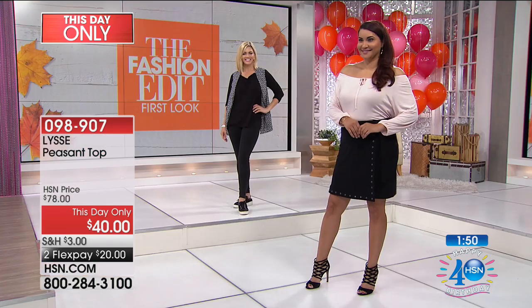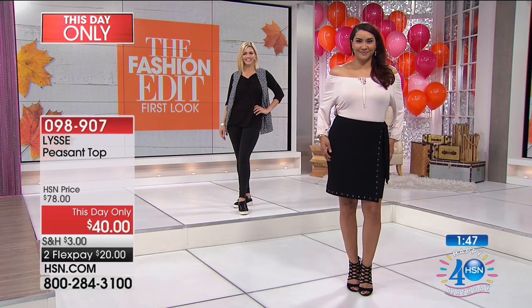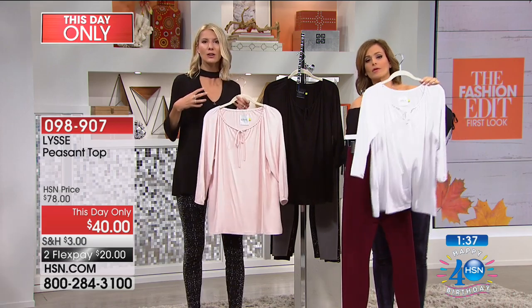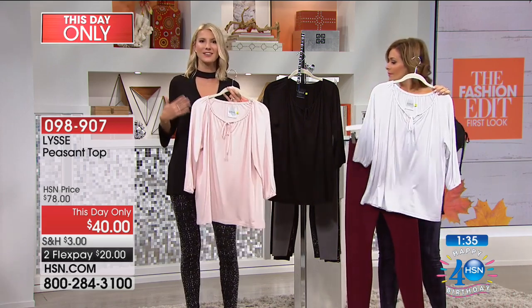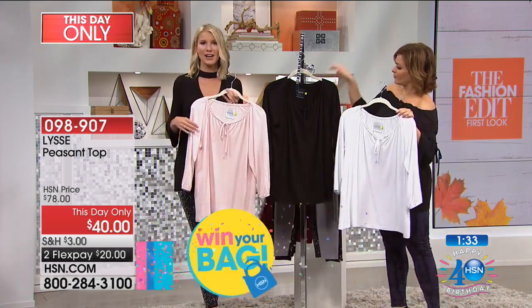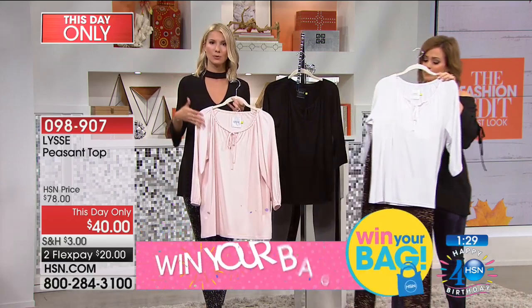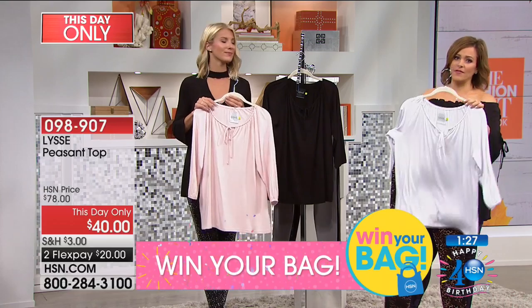It is a peasant top that never looks sloppy. Sometimes peasant tops look too casual or like a bathing suit cover-up — a little droopy or too drapey. Not this one. This one has nice gathers and a functioning tie on the neckline, so you can adjust it however you want or need it to be. It's gonna give you that soft romantic peasant feel. It's very on trend right now, but in a way that's still gonna be flattering and give you a slim look. A really fantastic top.